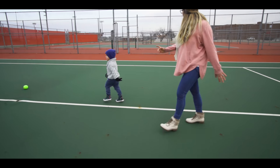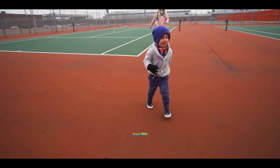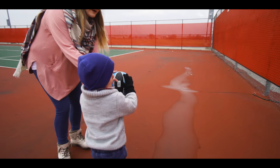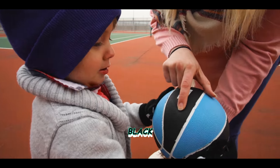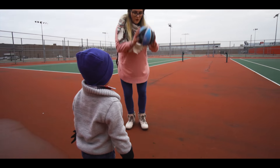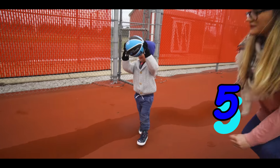I think there's one more ball we have to find, Berkley. Whoa, I see a basketball. Can you say basketball? Show Daddy. What colors are they? Let's show our friends. What color is the ball? Black and blue. Yeah, it's black and blue. How many times can we bounce this basketball? Ready and let's count — one, two, three, four, five times.